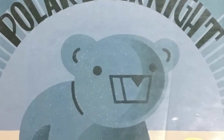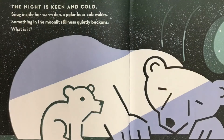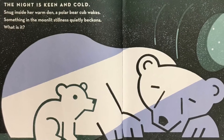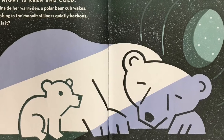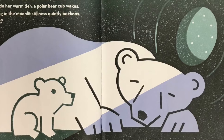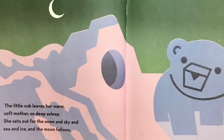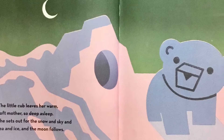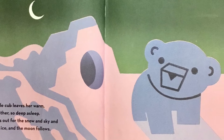Polar Bear Night by Lauren Thompson, pictures by Stephen Savage. The night is keen and cold. Snug inside her warm den, a polar bear cub wakes. Something in the moonlit stillness quietly beckons. What is it? The little cub leaves her warm, soft mother so deep asleep. She sets out for the snow and sky and sea and ice, and the moon follows.